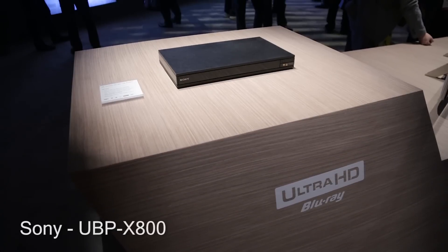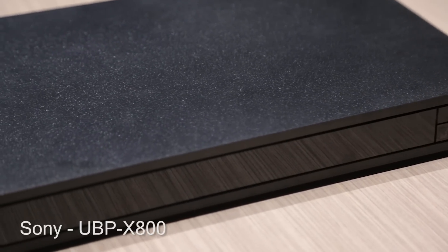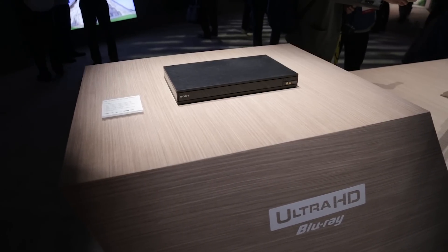The list of Ultra HD Blu-ray players just grew a bit larger with the introduction of the Sony UBP-X800. Few details were given at the press conference, but we learned that it will support HDR10, but not Dolby Vision.